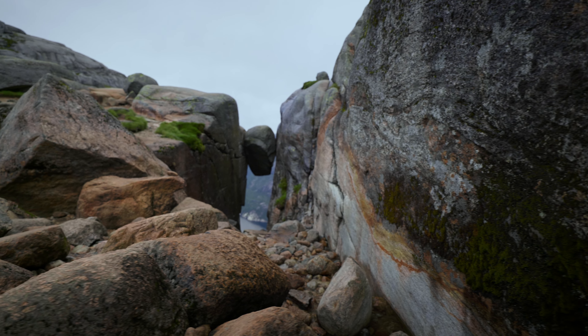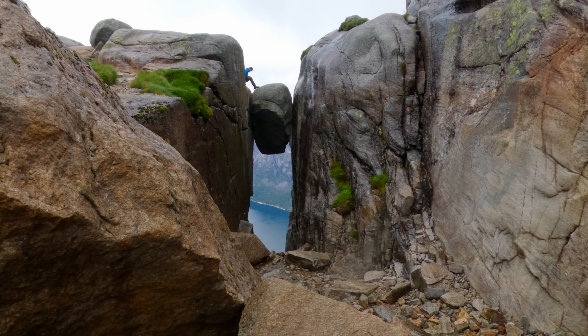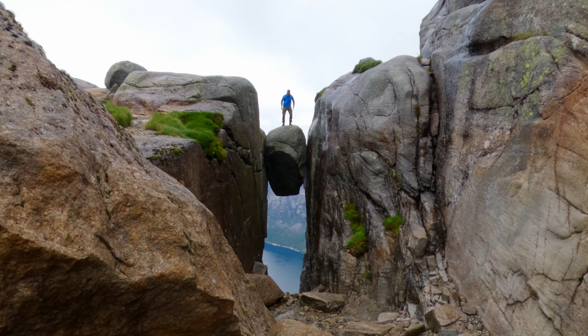This is Cerag Boltan, wedged between two cliffs with a 900 meter drop below, and yes, you can climb out and stand on it if you got the guts.